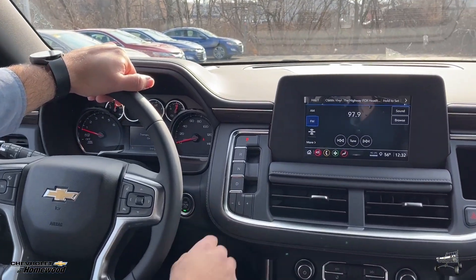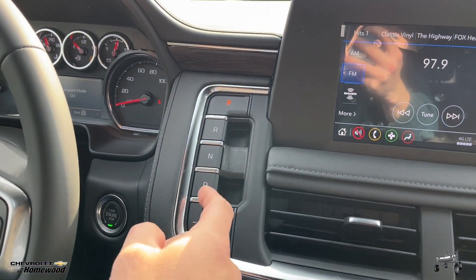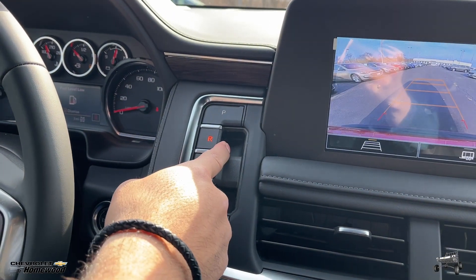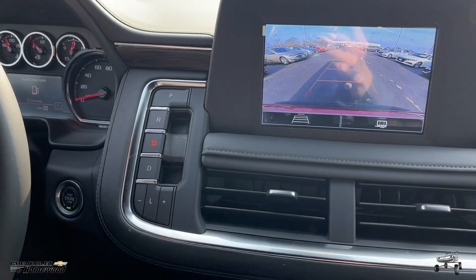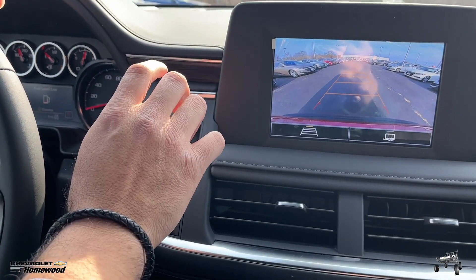Right now I'm on park, so if I want to get out of it I would still press the brake, and I would pull the D for drive, pull the R for reverse. If you want neutral, that's different — you've got to press it for neutral. If you're going to go back to park, just press the button and then you're on park.